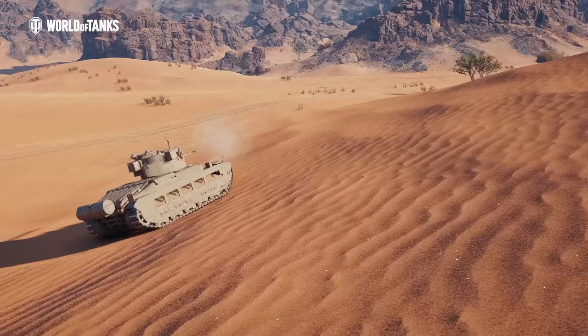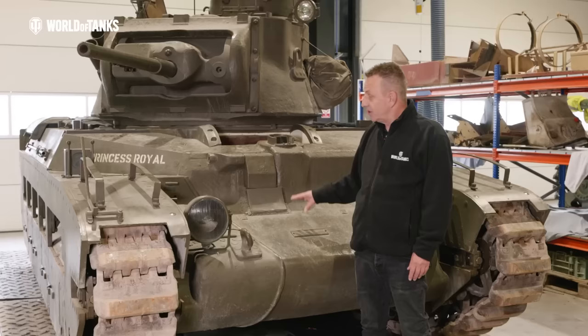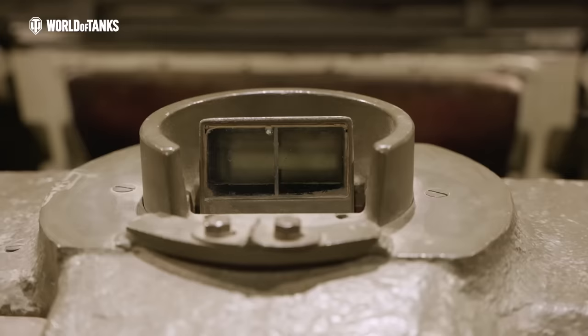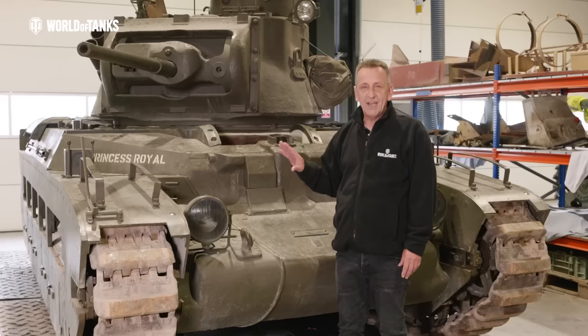Let's take a closer look at the exterior, beginning at the front. The Matilda II was designed to get amongst the thick of the action, and it is well armoured — 78 millimetres at its thickest point. Directly in the centre we've got the driver's cab, and he's got a direct vision port and also a periscope, so vision wasn't actually that bad. On the left and right we've got a couple of stowage bins.